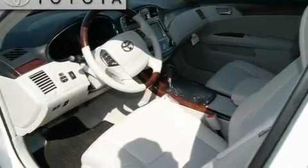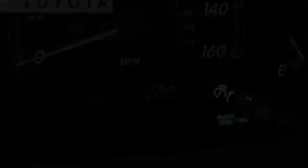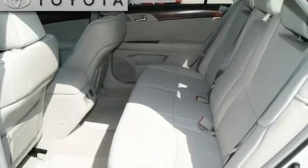Its top features include memory settings for the seat's positions, so you can recall your favorite alignment with the push of one button, a moonroof, cruise control, a leather-wrapped shift knob, and variable valve timing.